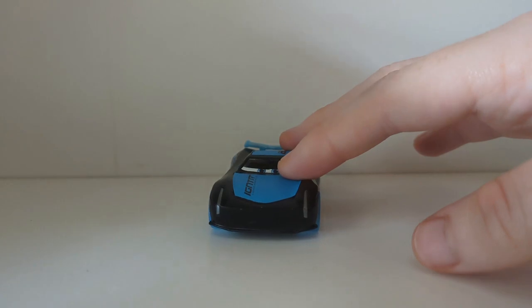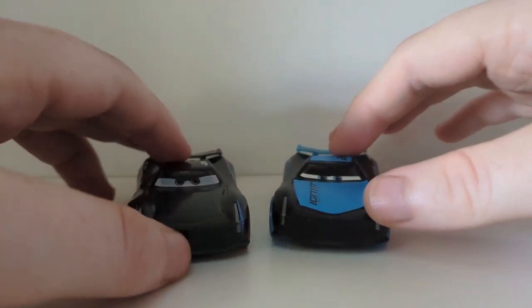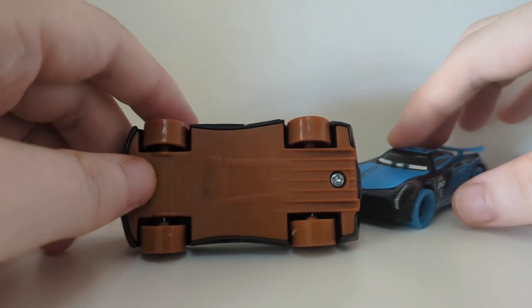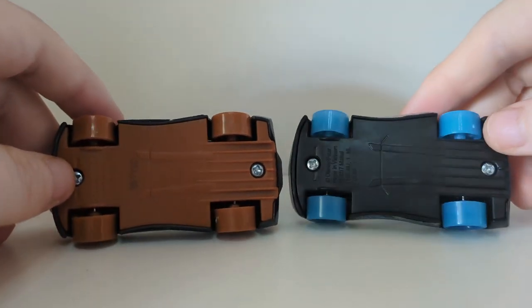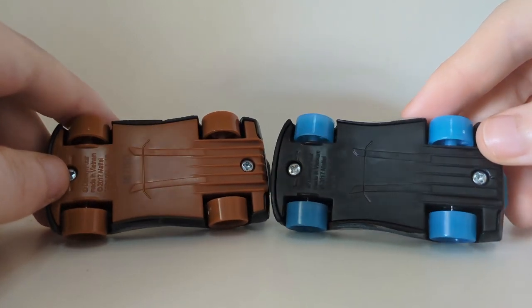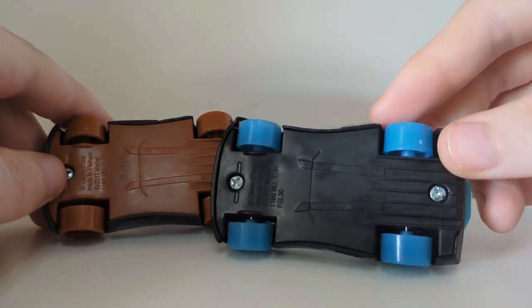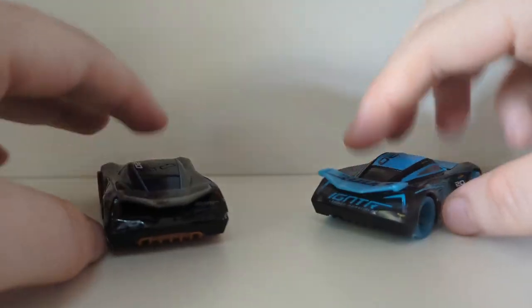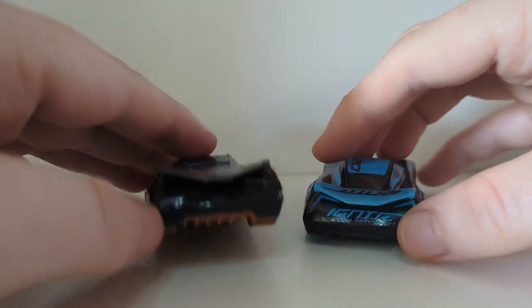There is another plastic Jackson Storm which is exclusive to a playset — that is the muddy variant, which I reviewed at the beginning of the year as one of my very first reviews. This one has an actual Vietnam base code, whereas the Glow Racers version doesn't seem to have one at all, which is strange because this is also based on the Piston Cup champion version.